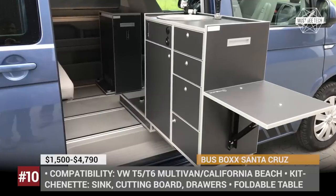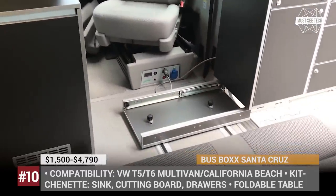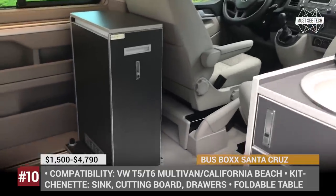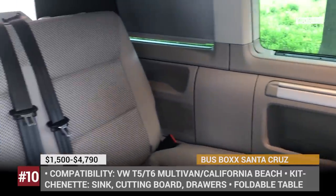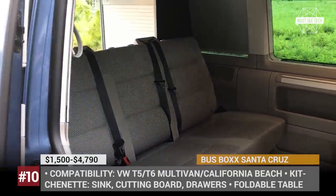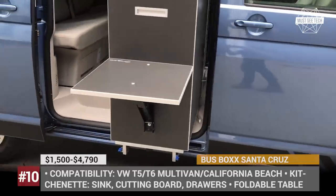Bus Box Santa Cruz: If you already own a VW Transporter T5 or T6 van, then you're in luck. There is no need to spend a bunch of money to own a camper — you can easily upgrade your vehicle with a Santa Cruz bus box, manufactured by the Munich-based company of the same name. The ready-made modules require only installation of sliding rails on the floor of the van. Among the available units are a 36-liter fridge, tabletop, kitchenette and a burning gas stove with additional cabinets. The cost of separate appliances starts at $1,500, but it is more economical to go for a full package priced at around $4,800.